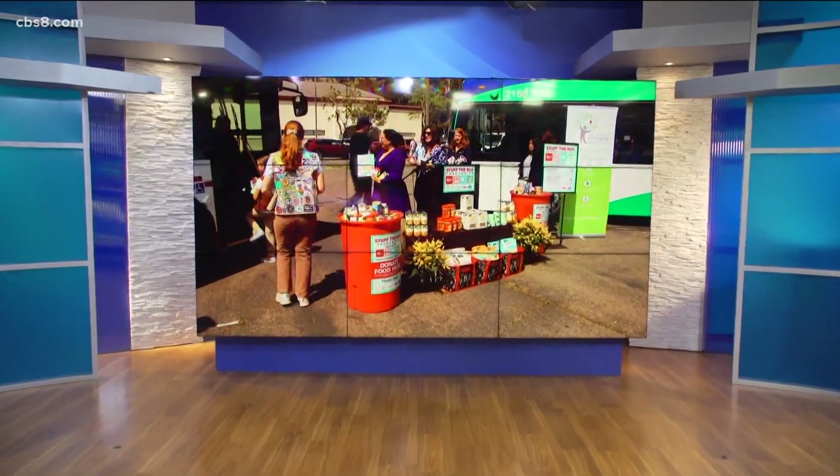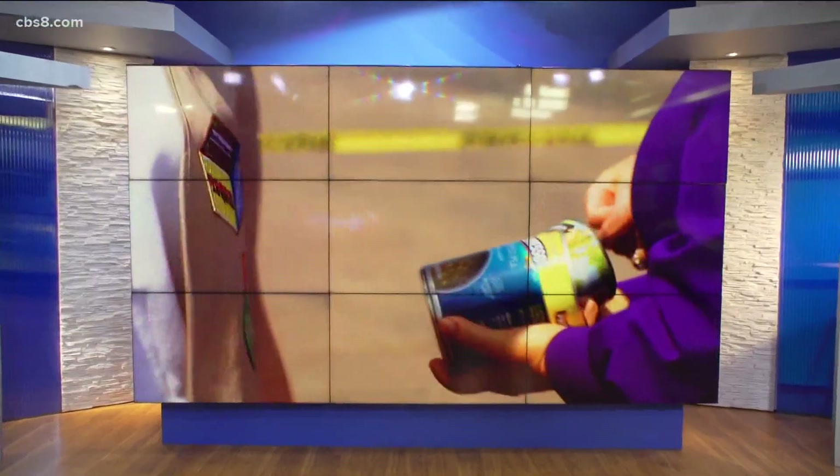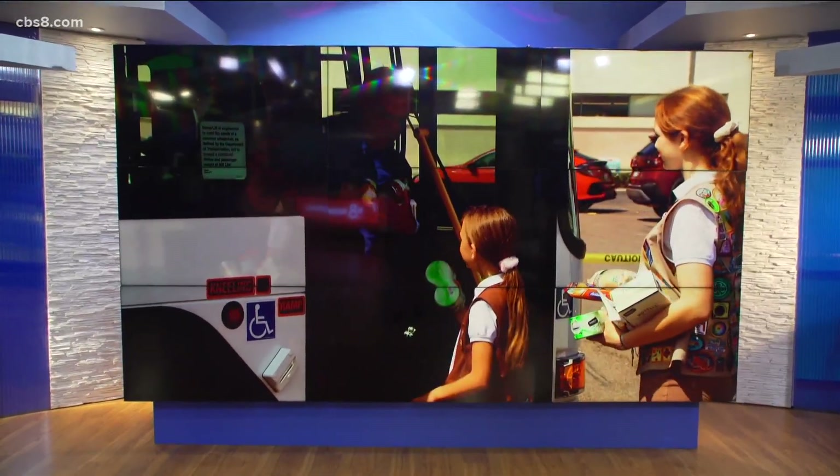Drive away hunger and help so many local families who are in need right now. The community is coming together for the annual Stuff the Bus Food Drive. CBS 8's Chris Groh is live at the Jacobs and Cushman San Diego Food Bank, where they have a full-on big operation. Good morning, Chris. Good morning, Annette. It really is empowering whenever you get to visit the San Diego Food Bank, especially during one of these great food drives, because you realize exactly what the need is in this community, but also how you at home can make a difference.